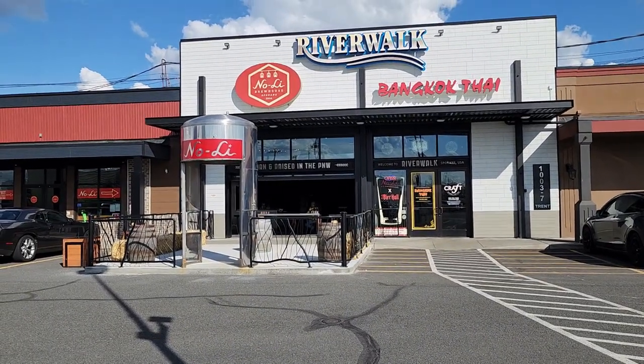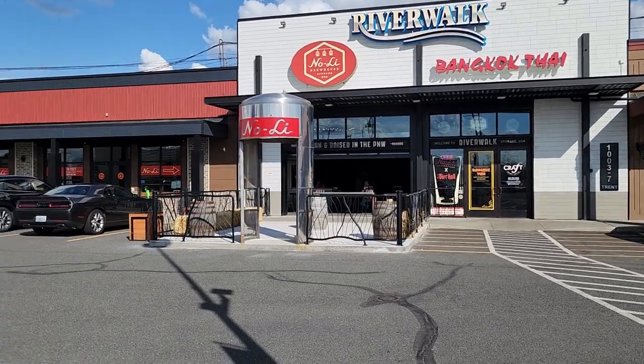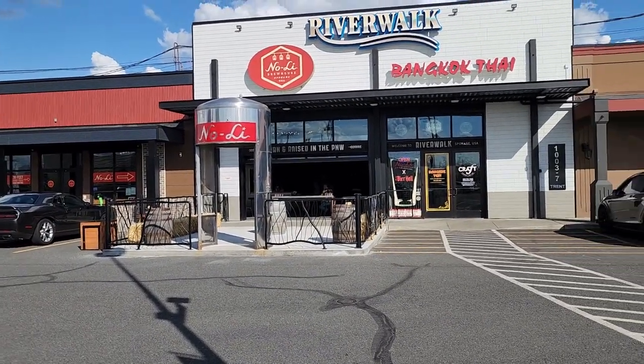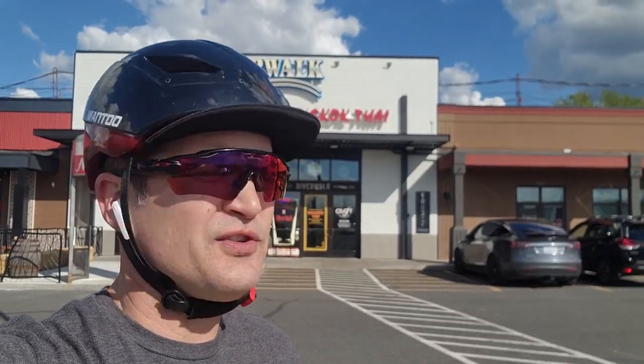Jumped off the path just a couple blocks to stop by No Lie Brew House, one of my favorite places to have a beer in town. Highly recommend the pistachio IPA. They just put in a new beer hall so they can fit that many more people. They're known for their 'Born and Raised' — good food, good service — and you can also go out on the patio along the river and sit in big Adirondack chairs.